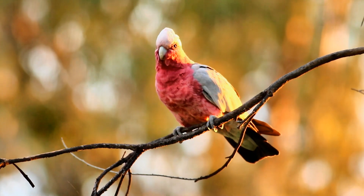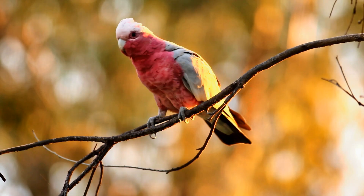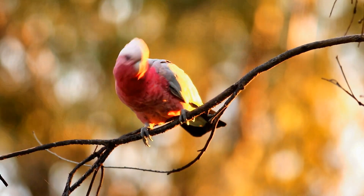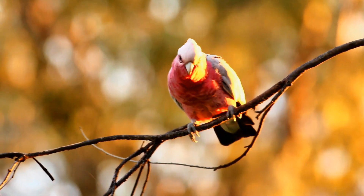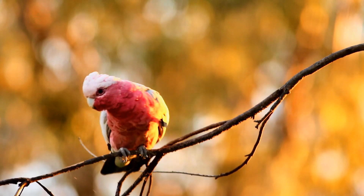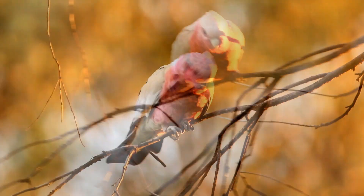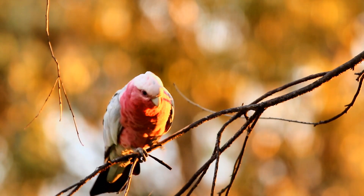Watching a galah or even other cockatoos move from a perch down to the ground can be interesting. The most direct way is a flap of the wings and then a landing on the ground. But this galah is typical of many cockatoos that have difficulty making a decision on how to get to a place where they can feed or drink.